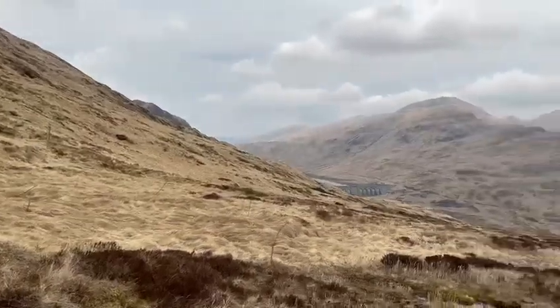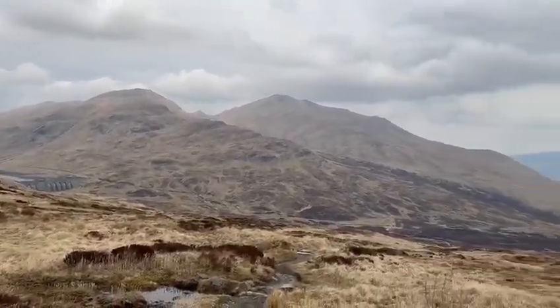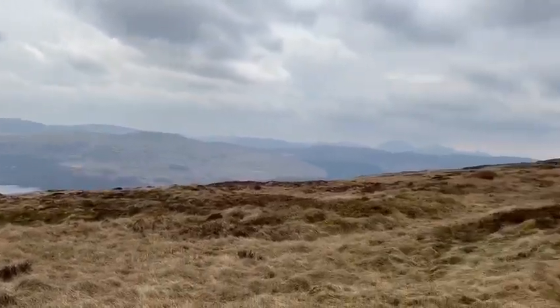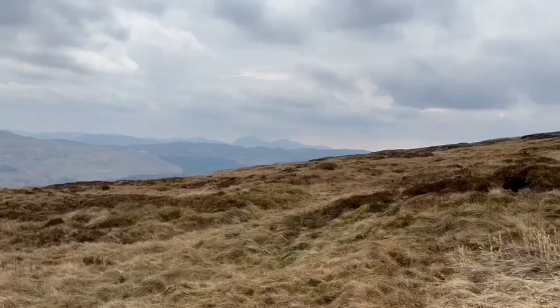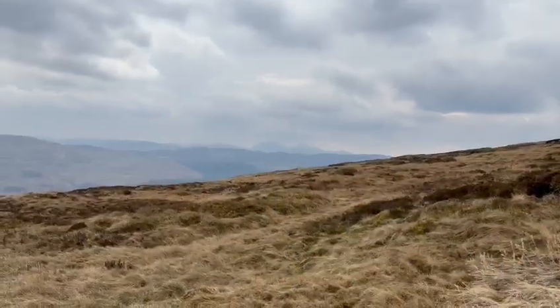I'll show you while the wind dies down. If you look back, you can see the dam over to the Lawers range and then down to Loch Tay. And just in the haze, I think that's Schiehallion over there.